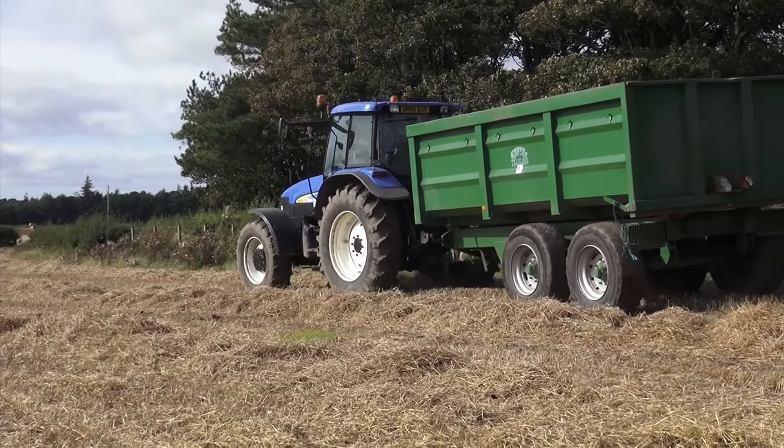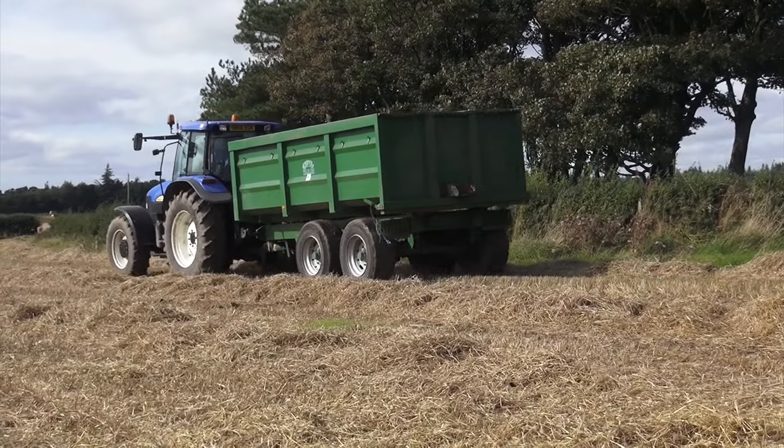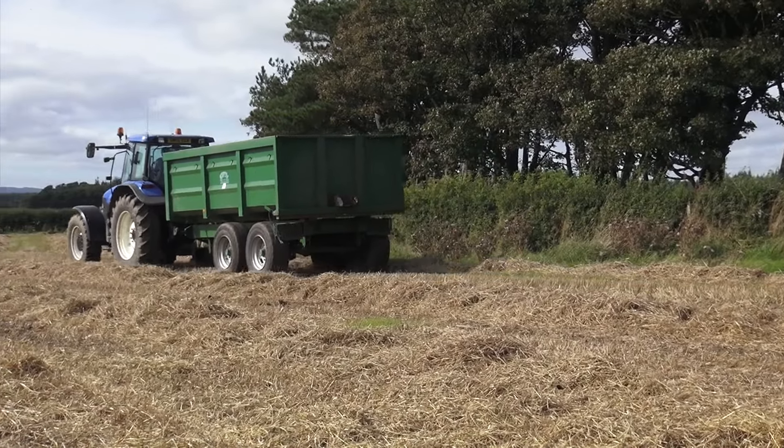That's John heading away to the other field to leave the trailer, then he's coming back to get the one behind me here to go and tip it. So it's all systems go at Thwaite today.